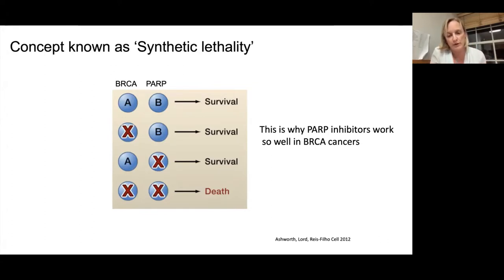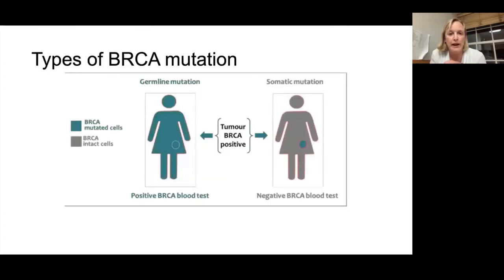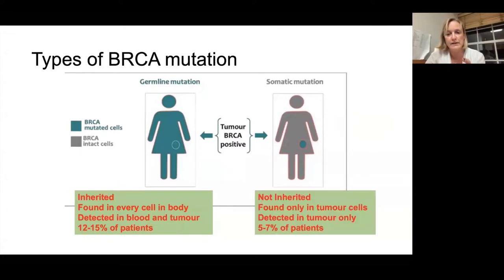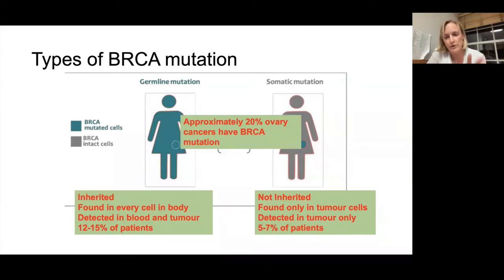We know there's a group of patients beyond those with a BRCA mutation for whom these drugs work. BRCA is the hereditary gene which can increase your risk of ovarian and breast cancer. There are two types: a germline mutation that is inherited and found in every cell in the body — detectable by blood test — affecting about 12–15% of ovarian cancer patients. Additionally, about 5–7% have a BRCA mutation that's just arisen in the tumour — not inherited, only detectable in the tumour. So overall, about 20% of patients with ovarian cancer will have a BRCA mutation either inherited or just within the tumour.